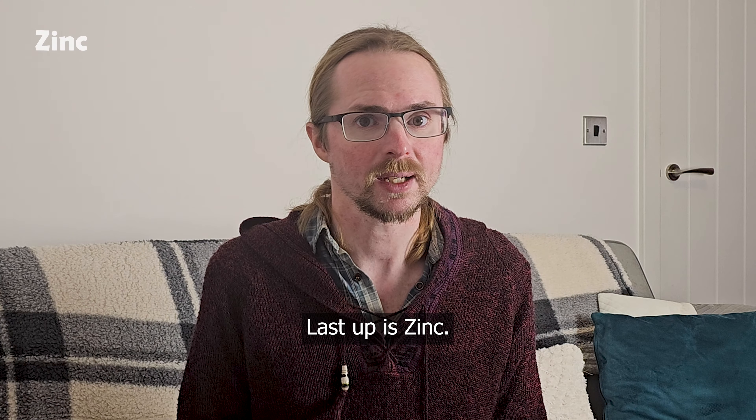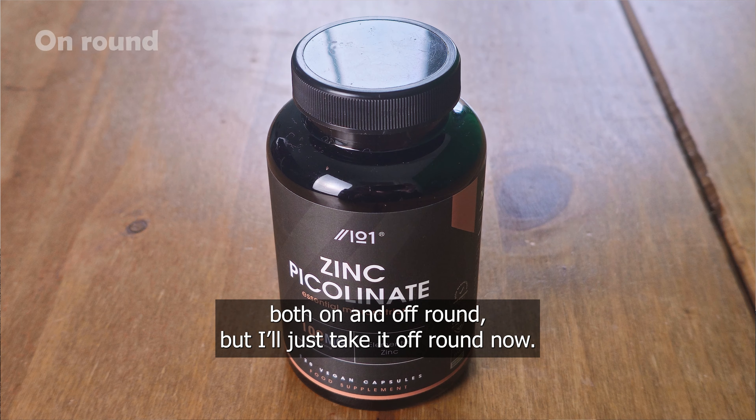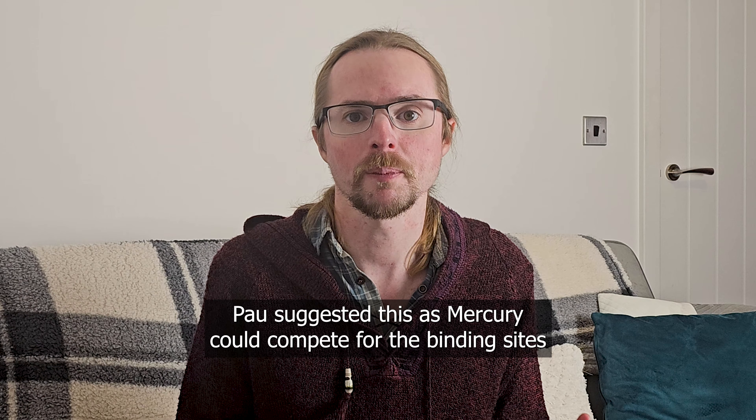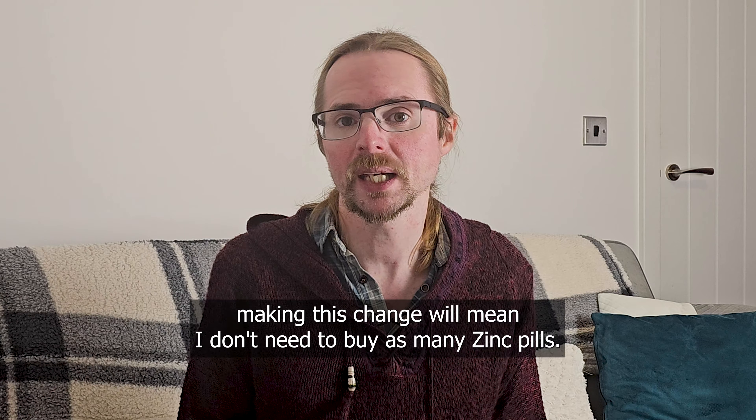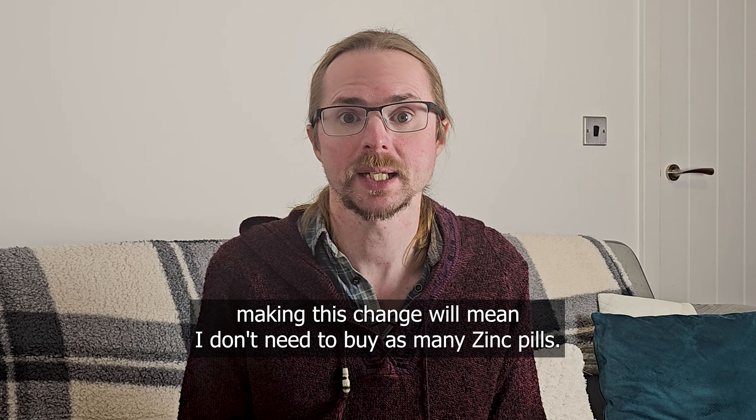Last up is zinc. Up to now I've been taking a pill per day, both on and off round, but I'll just take it off round now. Powell suggested this, as mercury could compete for the binding sites in the chelators that I'm taking. Thanks for the recommendation. At the very least, making this change will mean I don't need to buy as many zinc pills.